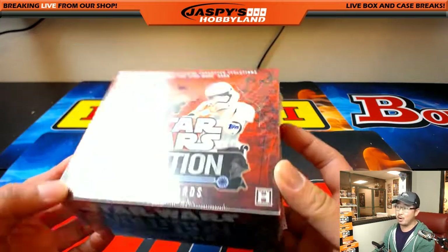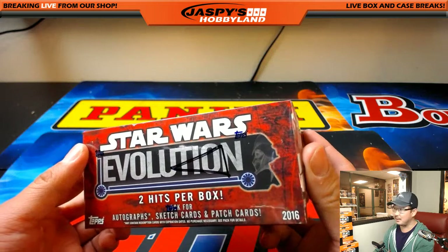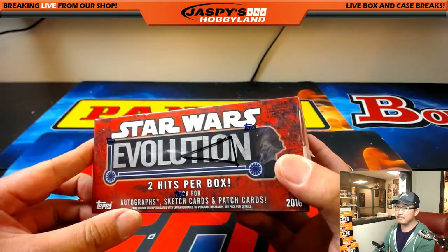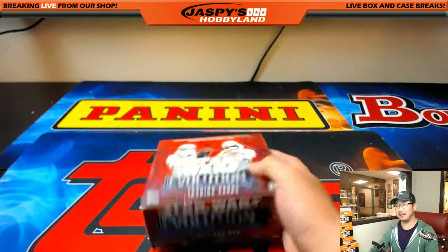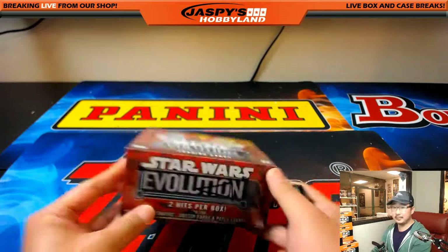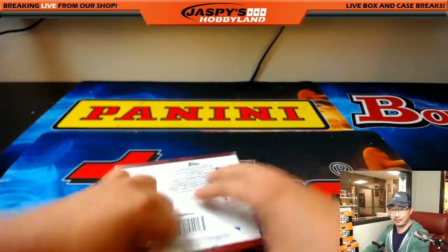Star Wars Evolution, another one-box break for our friend Curtis, who's been chipping away at this case for a little while. We're going to go with the Imperial Star Destroyer box. That's exactly what it is — it's an impeccable drawing for it.